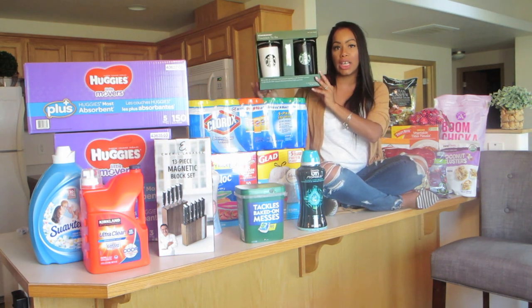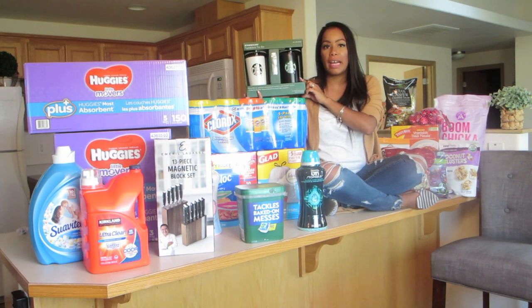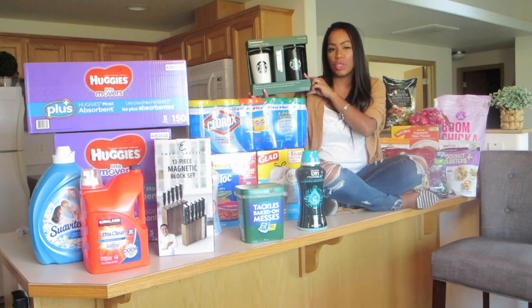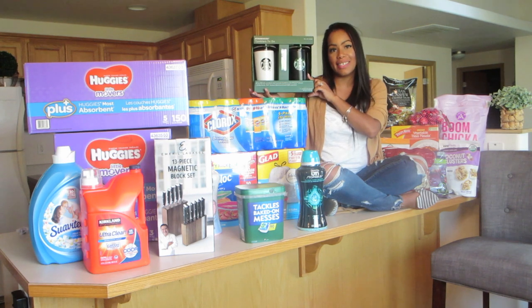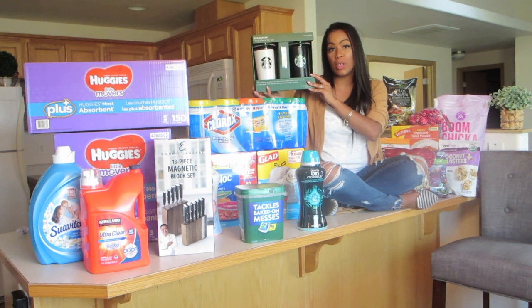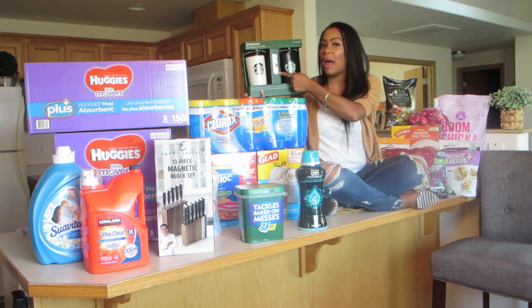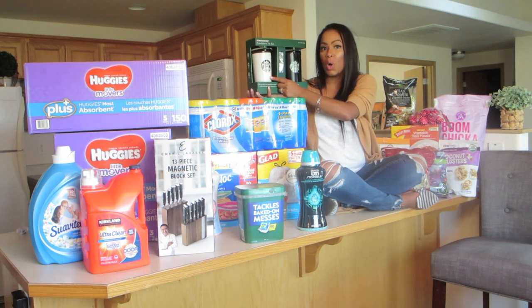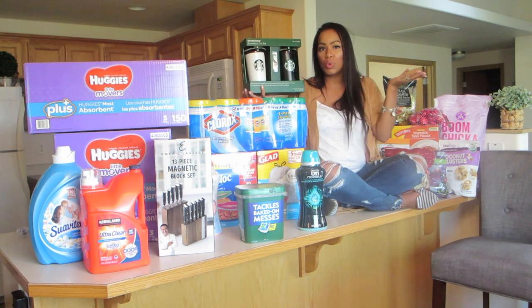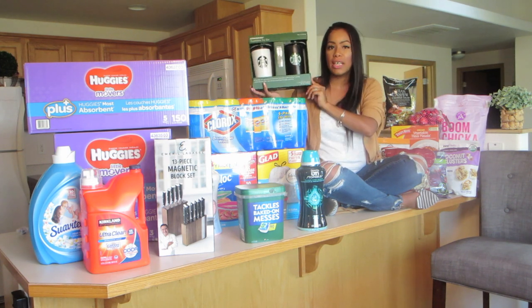We got these Starbucks tumblers to-go. I'm going to keep the white one for myself and give the black one to my husband so he can have his hot coffee in his truck. It's going to be fall soon and he's going to want to keep it nice and hot. These are a really good deal at Costco right now — it's a two-pack and there's a little package of Starbucks coffee included. I can keep cold things cold in mine — cold water, juices, anything. So these are perfect for me and him.